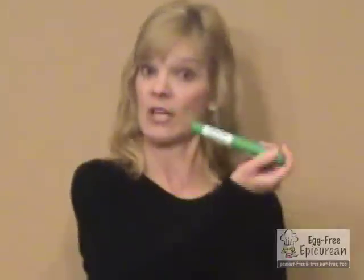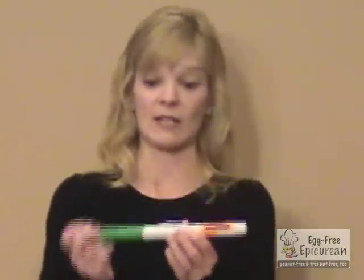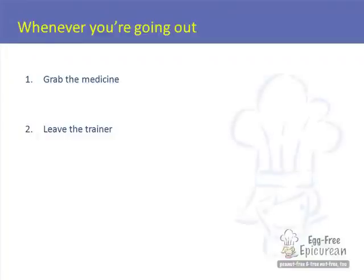One more thing to add about epinephrine — this may sound silly but it happened to a friend of mine: please make sure you're carrying the medicine and not the trainer, because in your prescription you'll get both. This is the EpiPen medication; this is the EpiPen trainer. This is the Twinject medicine; this is the Twinject trainer — notice they are a different color. Please make sure when you get your new prescription, you grab the medicine and not the trainer.